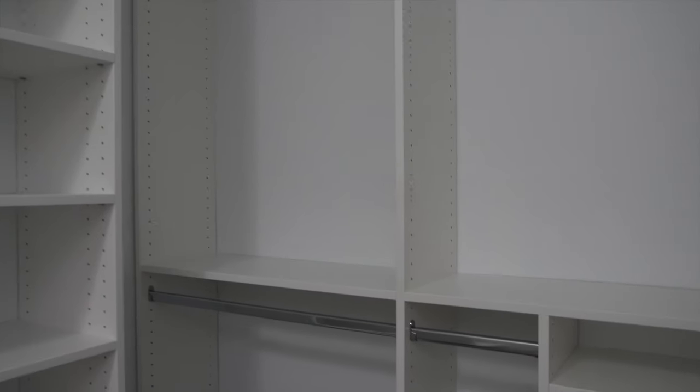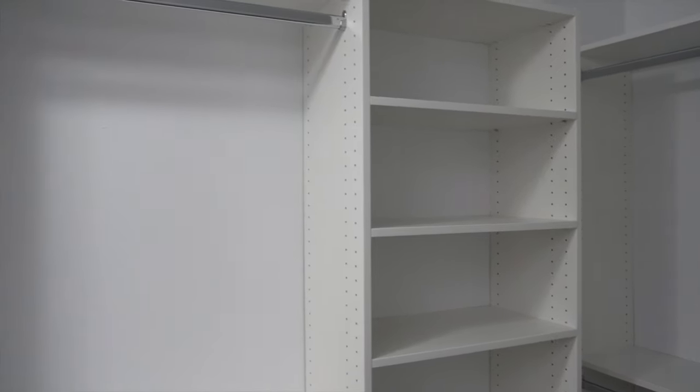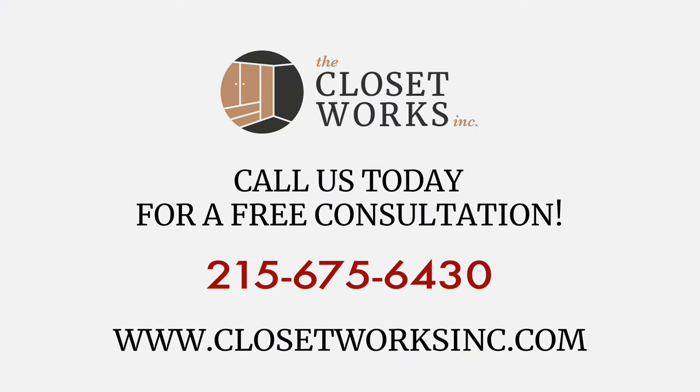See the difference that Closetworks can make in your life, and enjoy the many benefits of improved organization in a beautiful, custom-built system. Let's create something special together, today.